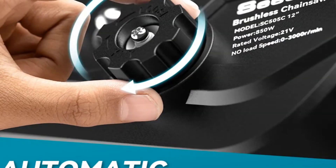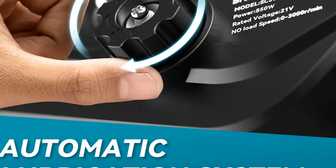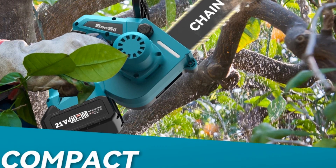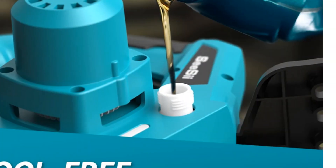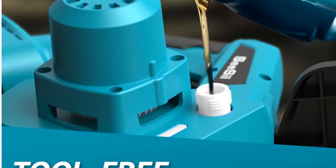Easy to maintain and fully EU-certified, this chainsaw by CC provides a cost-effective and user-friendly alternative to traditional chainsaws, making it an excellent choice for both beginners and seasoned users seeking a reliable cutting solution.